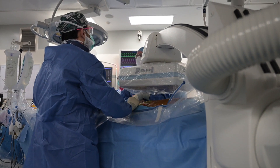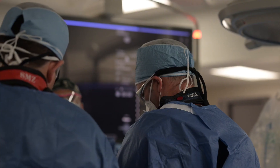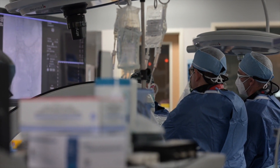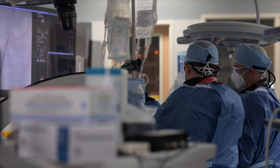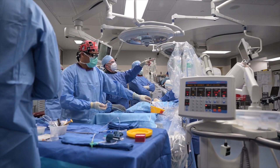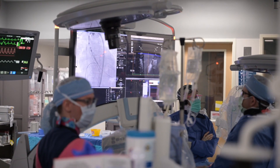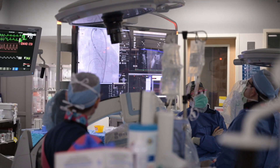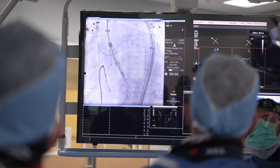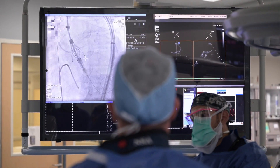As TAVR is typically done, it's a percutaneous procedure where we gain access in the femoral artery. A needle hole goes in the femoral artery and a sheath goes from the femoral artery up to the aorta. The Jena valve specifically is a 20 French design and has a long sheath reaching all the way from the femoral artery up to the ascending aorta, allowing for safe passage of the valve and exposing the locators, which are the specialized clipping mechanism of the Jena valve.